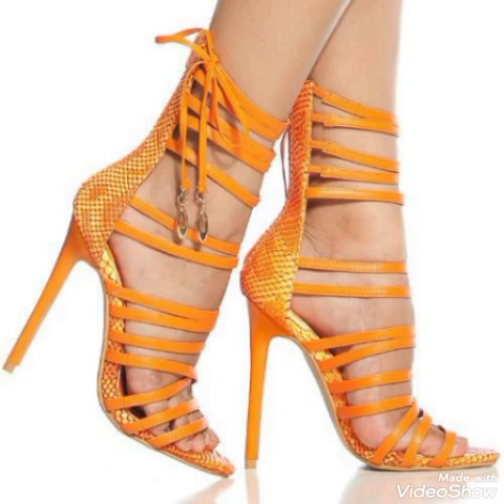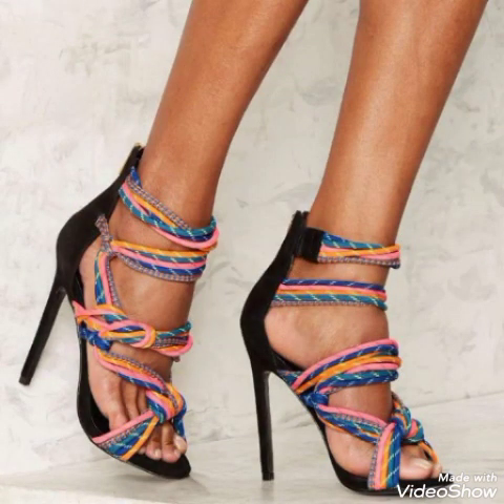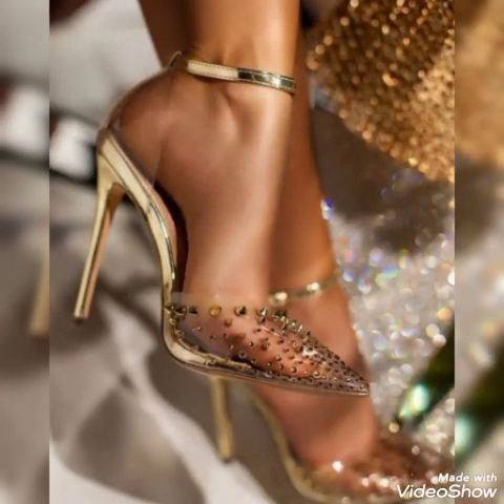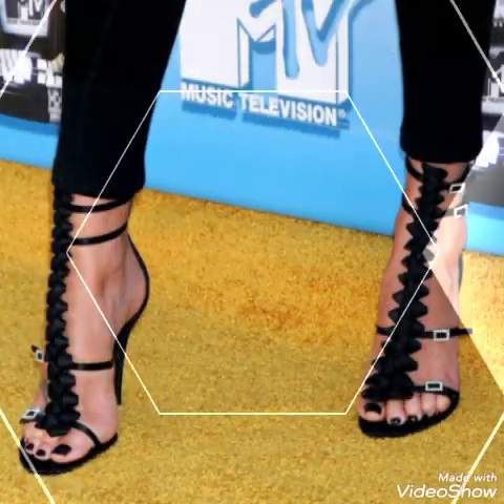Friends, if you are fashion lovers and you want to know the latest high heel sandals, trendy footwear, and beautiful shoe collection trends in fashion, then subscribe to my channel. If you have already subscribed, please press the bell icon — by pressing the bell icon you will get all the notifications of my upcoming and uploaded videos.